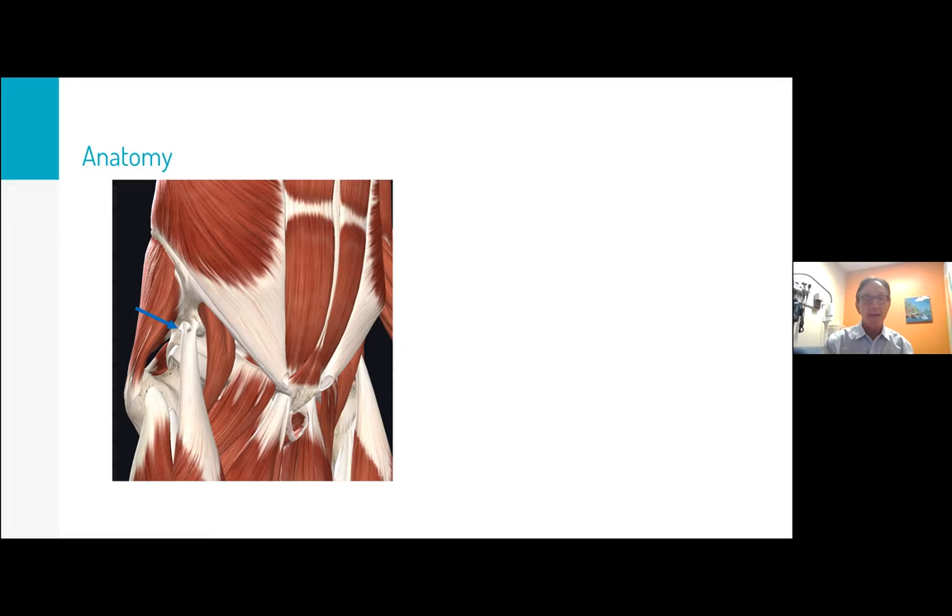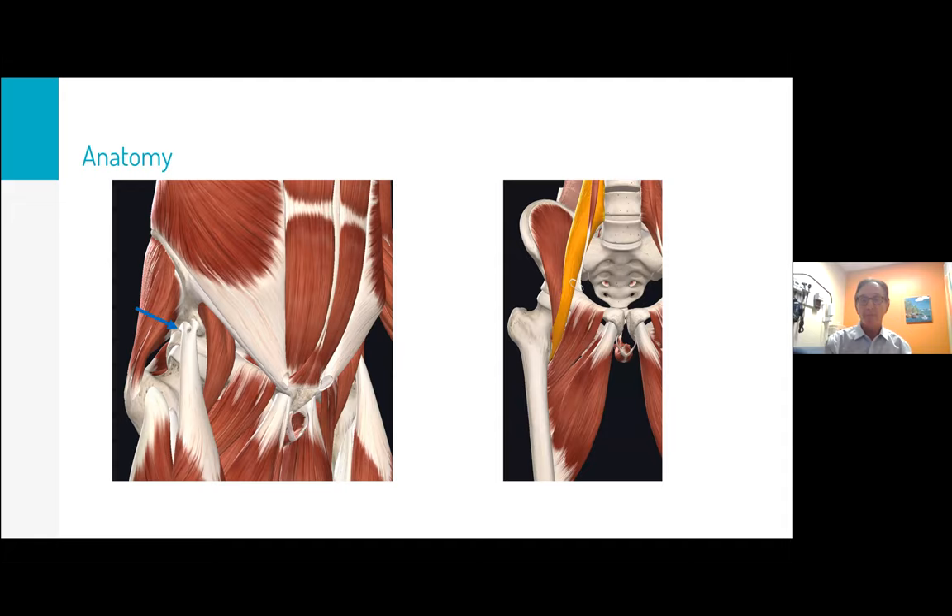The rectus femoris has a direct head and a reflected head — the reflected head is important to remember because it gets into trouble a lot, particularly when bones are moved around with a PAO. I've seen reflected head problems with total hip arthroplasty patients getting pain and calcification in that area. The iliopsoas — the large triangular iliacus muscle joins the psoas to insert at the lesser trochanter. When doing the anterior exam, you're examining in a small window between the rectus and psoas muscle.